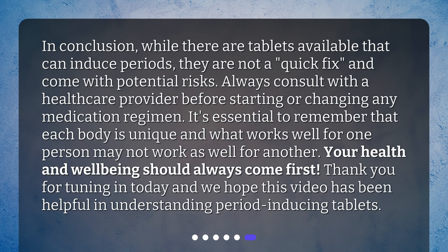In conclusion, while there are tablets available that can induce periods, they are not a quick fix and come with potential risks. Always consult with a healthcare provider before starting or changing any medication regimen. It's essential to remember that each body is unique and what works well for one person may not work as well for another. Your health and well-being should always come first. Thank you for tuning in today, and we hope this video has been helpful in understanding period-inducing tablets.